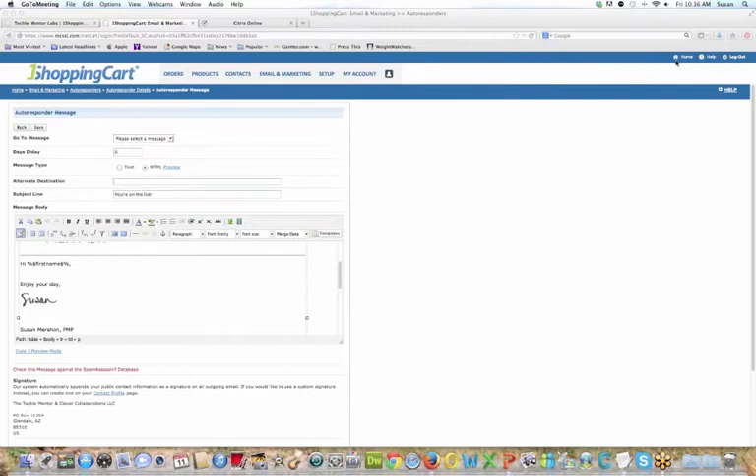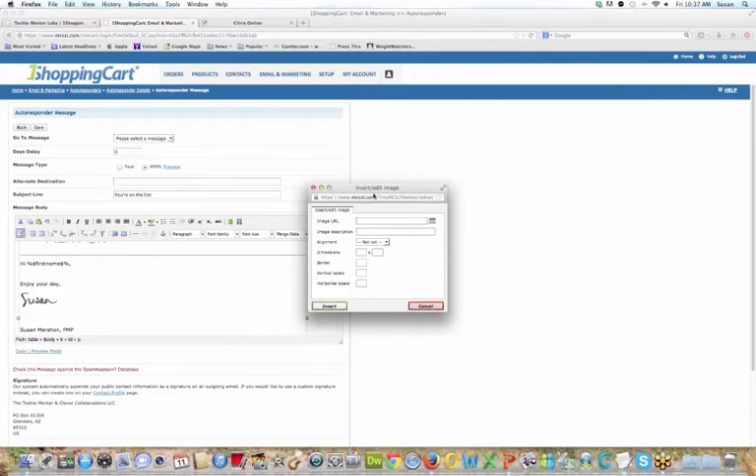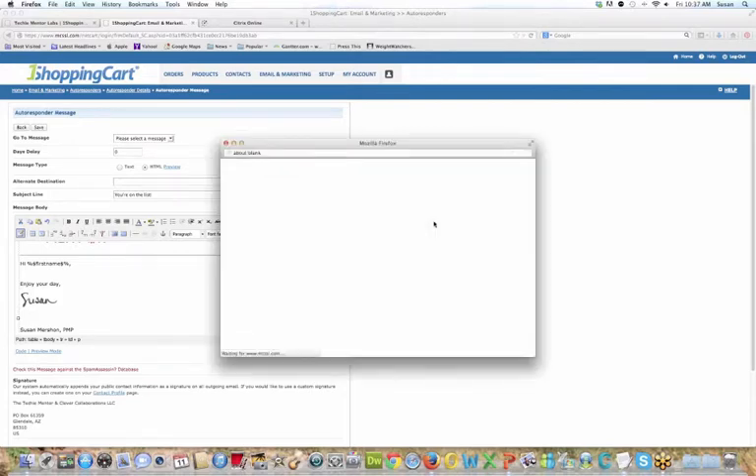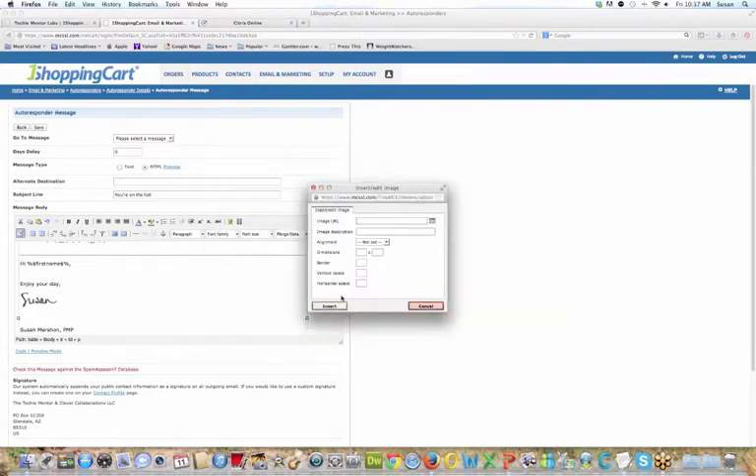You can also send yourself a test, which I always recommend. Judy asked whether images upload as a template without being hosted outside — you can actually host your images on One Shopping Cart, but you can also host them outside. To upload images within the editor, click the tree icon, which brings up Insert/Edit Image. Click the Browse button at the end of the image URL field, and here under Manage Your Media is where you upload images or any documents. Then I would type the message text and do formatting — bold, change sizes, and so on.